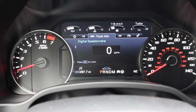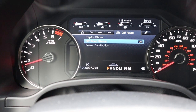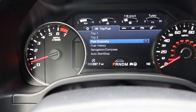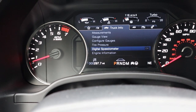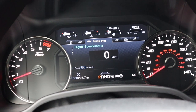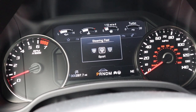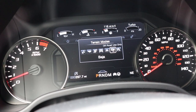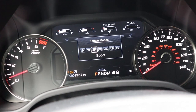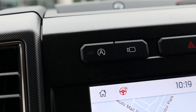In the Raptor's gauge cluster: RPMs on the left, speed on the right, with multiple screens you can scroll through for different info. There's an off-road status page which is pretty cool. Steering modes include sport, comfort, and normal — sport is the nicest. Drive modes include normal, deep snow, Baja, rock crawl, slippery, tow/haul, and sport. There's also auto stop-start, camera system, hazard lights, off-road cruise control, and stability control.